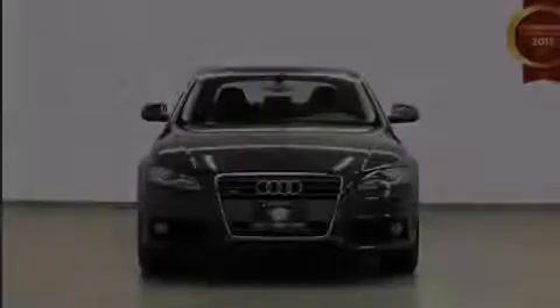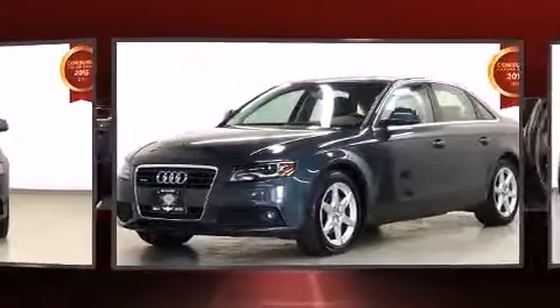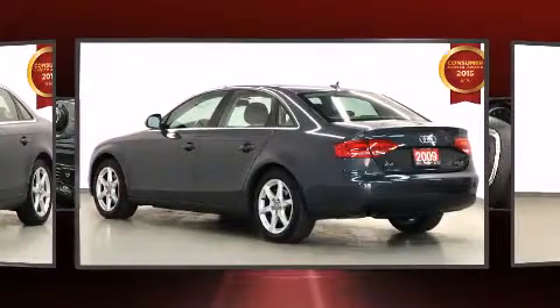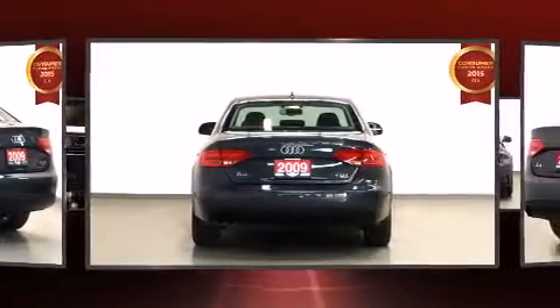The 2009 Audi A4. This four-door, five-passenger sedan has not yet reached the 100,000-kilometer mark. Smooth gear shifts are achieved thanks to the two-liter four-cylinder engine, and for added security, dynamic stability control supplements the drivetrain.